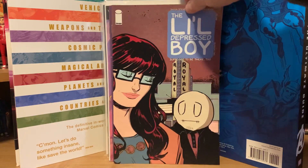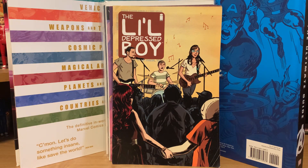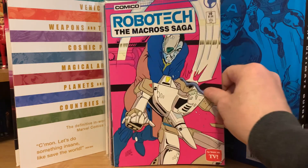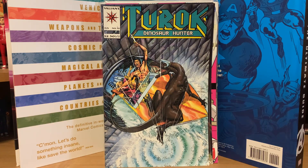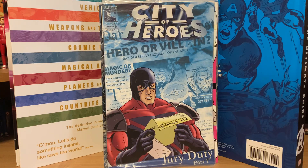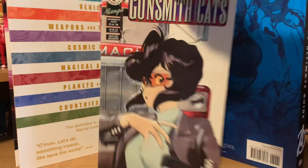You never know with these things — here's number three of The Little Depressed Boy. Also Too Much Coffee Man number five, a random Robotech from Kamiko number ten, a random Turok Dinosaur Hunter number twelve, a random City of Heroes polybagged issue, Far Sector number nine from DC, and then Gunsmith Cats: The Return of Gray number one, plus Gunsmith Cats number eight of ten. Another Far Sector number ten.